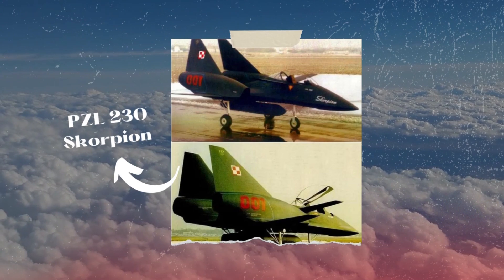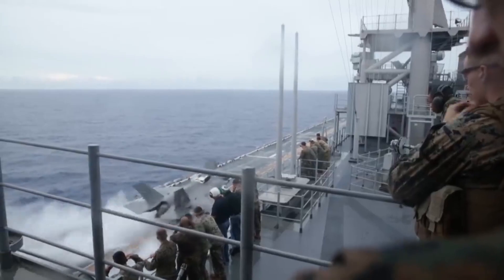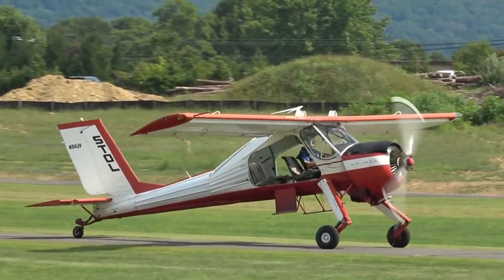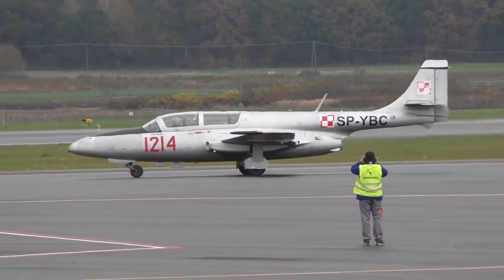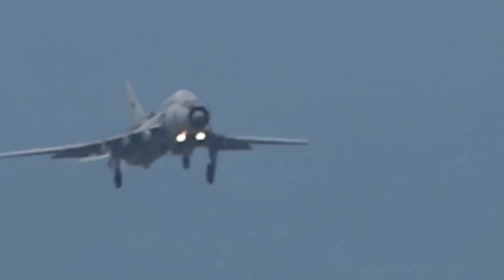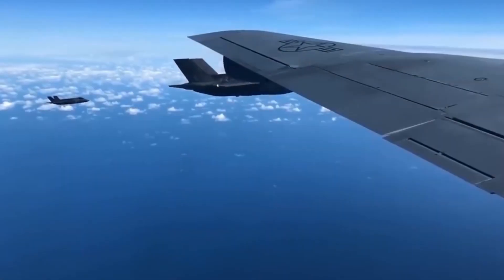Either way, it was one of the most advanced aircraft Poland almost built. No other trainer or attack aircraft in the Polish Air Force's inventory came close to matching the PZL-230 Scorpion's adaptability and capabilities. The PZL-104 Wilga was a light utility aircraft but lacked the Scorpion's level of sophistication. The TS-11 Iskra, a jet trainer, was another option but lacked the Scorpion's level of combat prowess. While the Su-22 was a highly effective attack aircraft, it lacked the Scorpion's adaptability and simplicity of use. Compared to these aircraft, the Scorpion provided the ideal mix of training and combat capabilities.